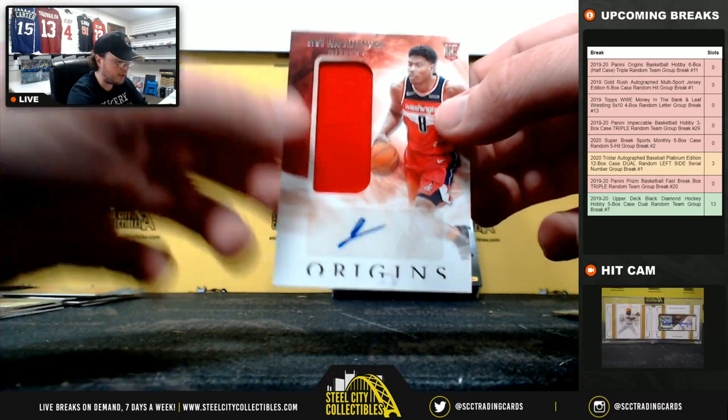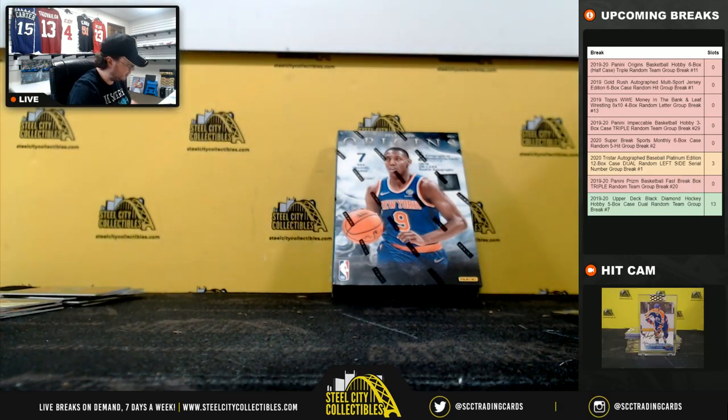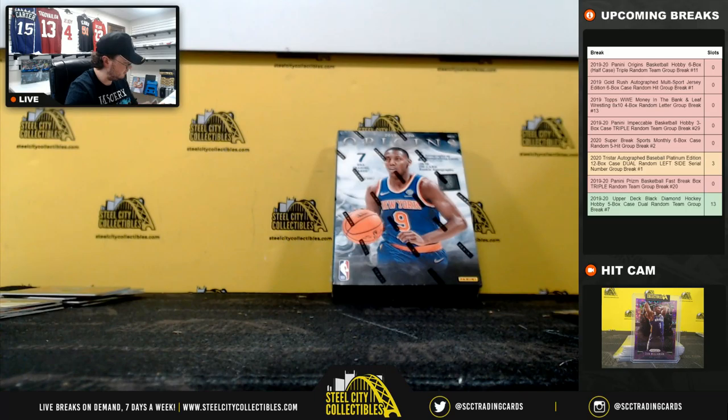And a nice hit here — jersey autographed rookie, Rui Hachimura, going to the Wizards. Goes to Craig. Nice hit there, Craig.